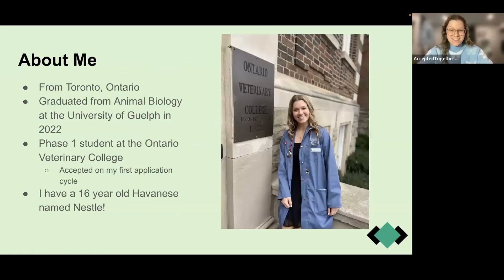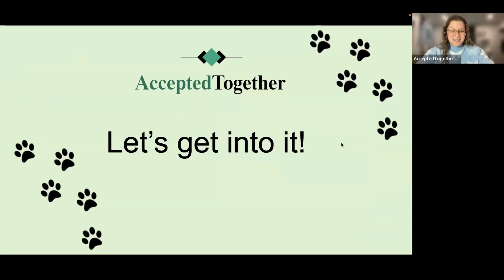A little bit about myself — hi, I'm Janice. I'm a first-year veterinary student at the Ontario Veterinary College. I graduated from animal biology at the University of Guelph, did all four years, and got accepted on my first application cycle. During that cycle, I ranked one of the highest interview scores, so I'm hoping to share the tips and tricks that helped me. And as a side note, I have a 16-year-old Havanese named Nestle.